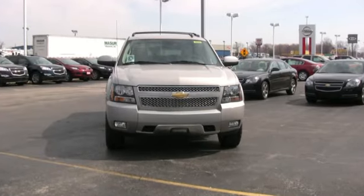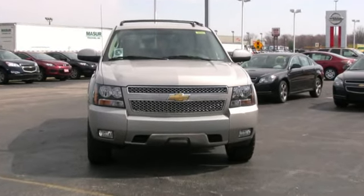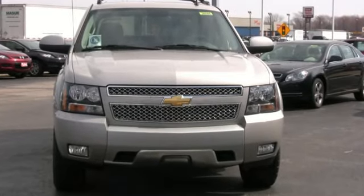Available in two-wheel drive or four-wheel drive, the Avalanche is a super safe ride with standard electronic stability control, multiple airbags, and analog brakes.